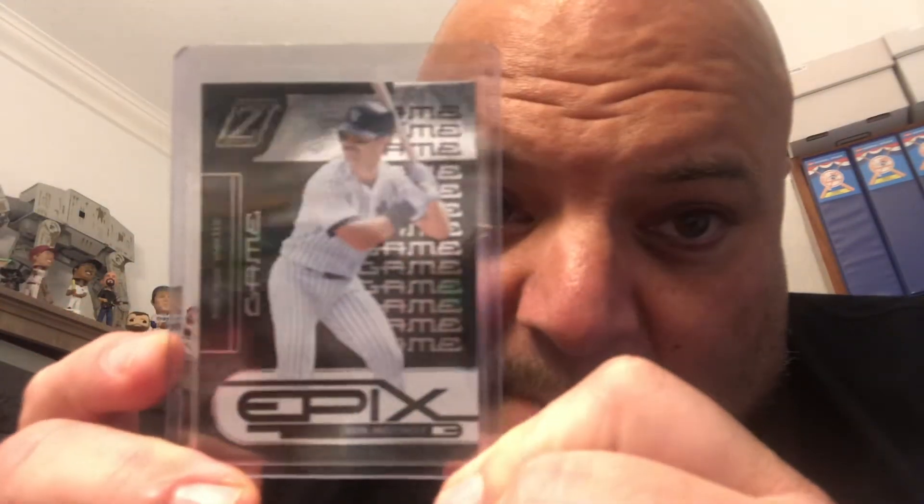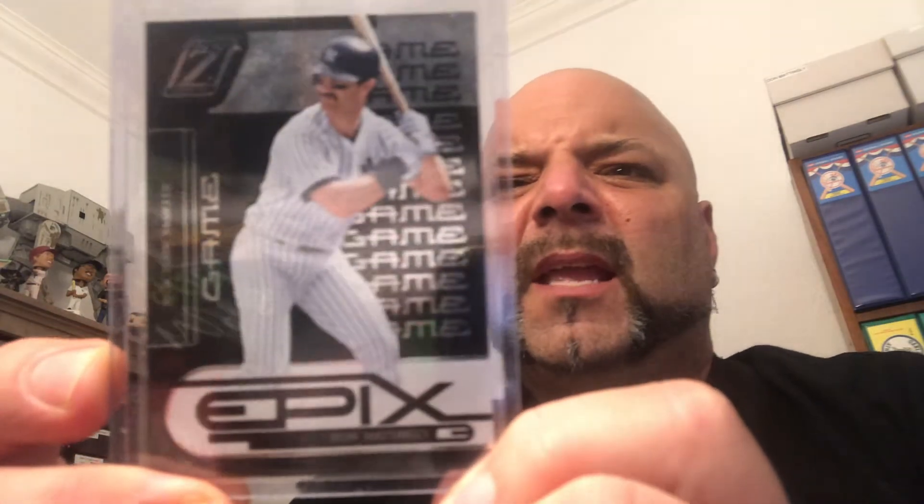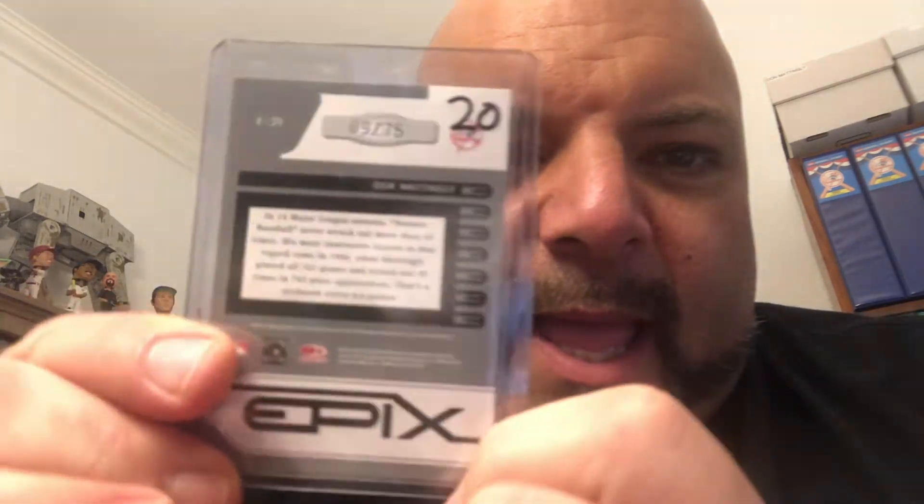The last card I'm going to show today is a beauty — it's the 2005 Donruss Zenith Epix Don Mattingly, the black game version. This card is numbered 9 out of 75.